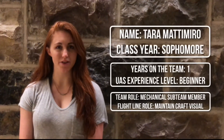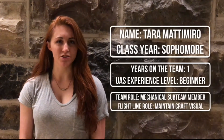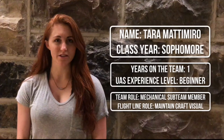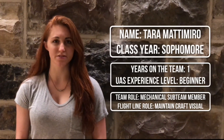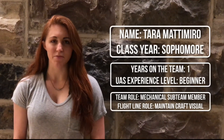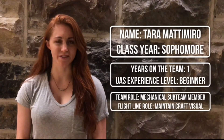My name is Tara Matamero and I am a sophomore at Virginia Tech. I am new to UAS Technologies and this is my first year on the team. As a member of the mechanical sub team I helped build the craft as well as the prototypes. At the flight line I'll be in charge of keeping a visual on the craft as well as reporting any unforeseen actions.